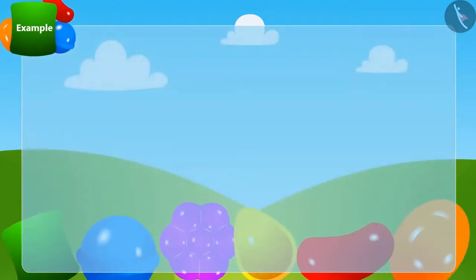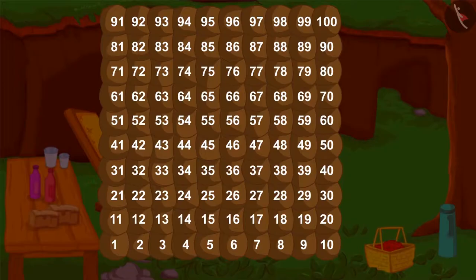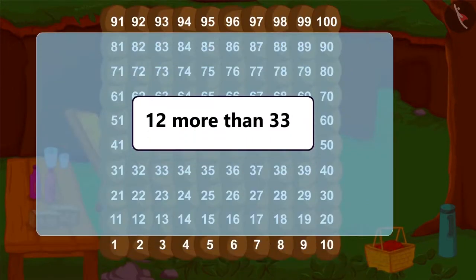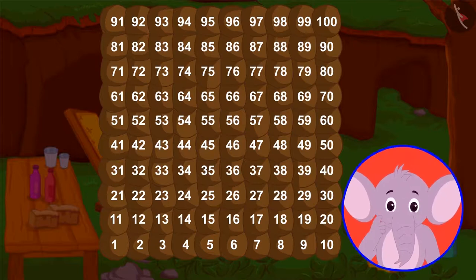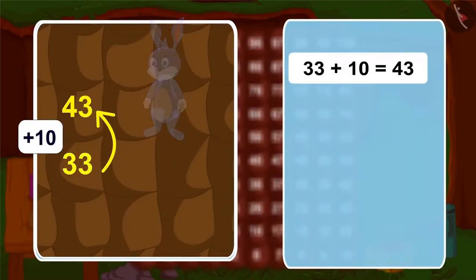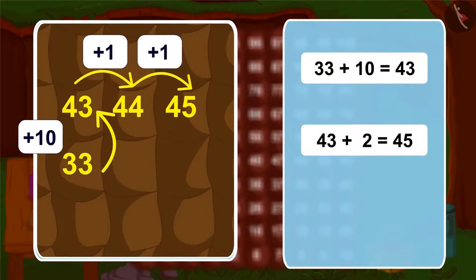Can you tell me how much is 12 more than 33? Because now we know how to take a jump of 10, let's use Bunny's house to find out. Let's jump along 10 from 33, then go two steps further. We reached 12 steps ahead of 33 — 45. In this way, 45 is 12 more than 33.